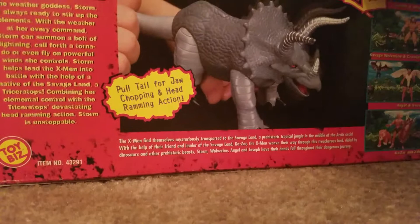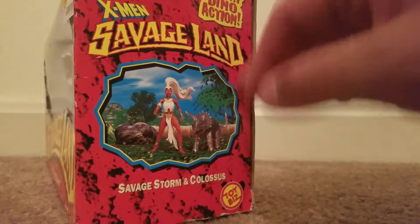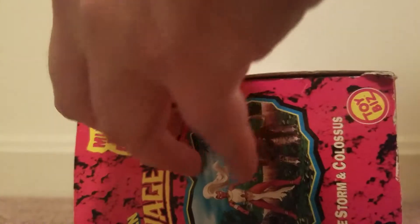Somehow the X-Men were in the Savage Land, and I don't know how Colossus got turned into a Triceratops, but he did. It kind of sucks, but it's kind of cool too, because now he can do his jaw chopping and head ramming action — because that's something you want to do in the Savage Land, I guess.